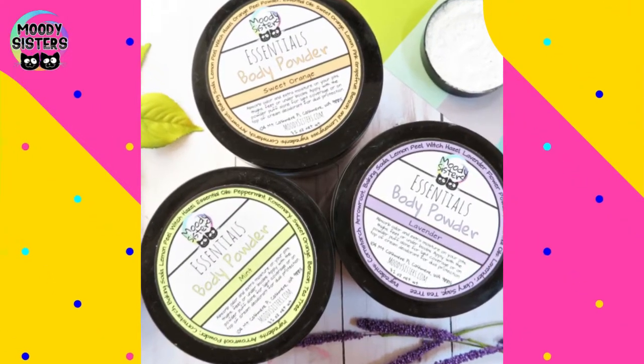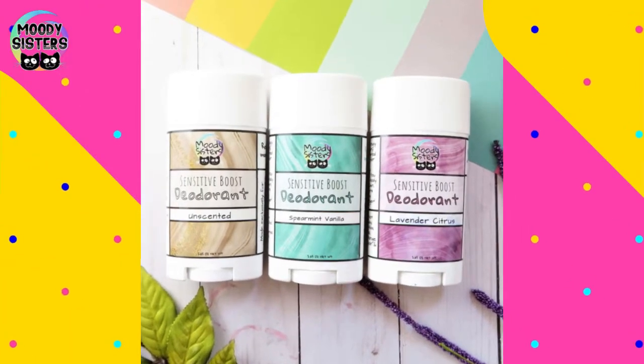Some people have a sensitivity to baking soda, which is in a lot of natural deodorants. So if you're finding that you're getting a red, itchy, irritated rash in your armpits, try a baking soda-free deodorant.